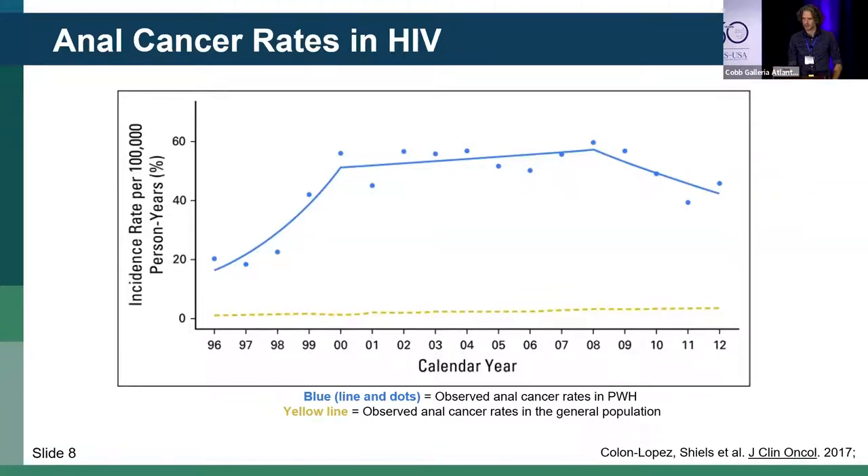The incidence rates for anal cancer data tend to lag a little bit. This study was published a number of years ago and goes through 2012. Earlier in the epidemic there were increasing rates of anal cancer that then plateaued. There has been an observed decrease in incidence rates; however, it still remains pretty high. A lot of this is thought to be secondary to effective ART and immune reconstitution.